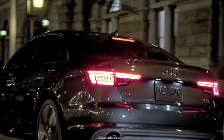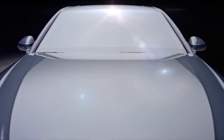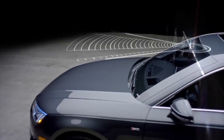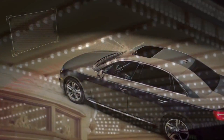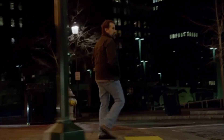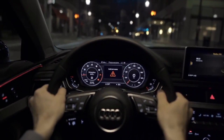PreSense Rear adds similar capabilities when rear sensors detect a possible collision. Also standard on the all-new Audi A4, PreSense City uses the front-facing camera to detect vehicles and pedestrians at speeds up to 52 miles per hour. It helps warn the driver of an imminent collision and, if needed, can initiate emergency braking.